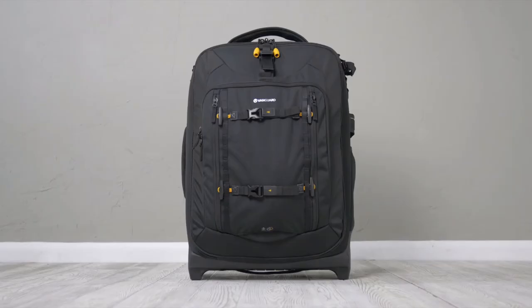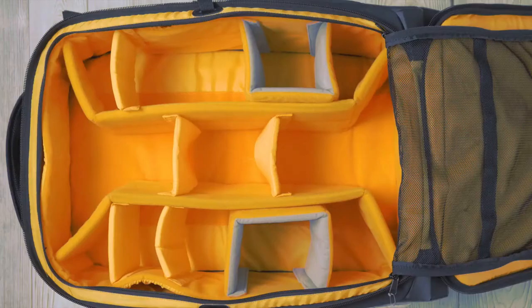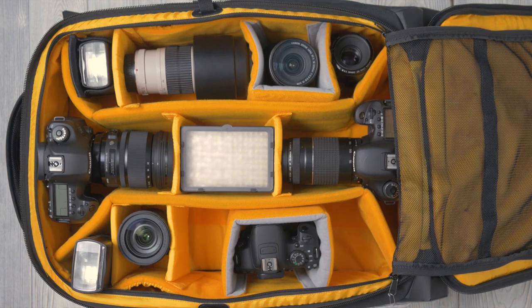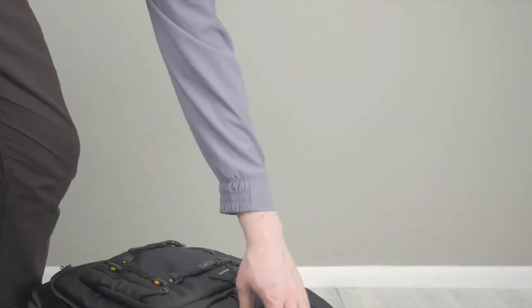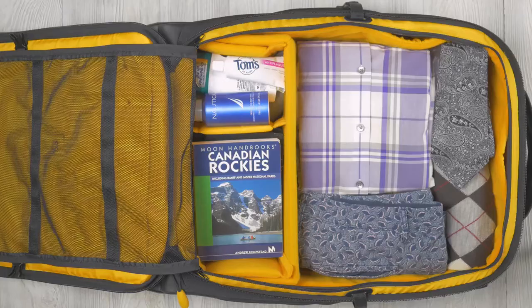We always recommend double-checking with your airline's carry-on guidelines. The AltaFly 62T is the ultimate professional rolling studio, designed to fit 2-3 Pro DSLRs, 7-11 lenses, a flash, and accessories, or a drone with all related accessories. It also carries a 17-inch laptop and a tablet.